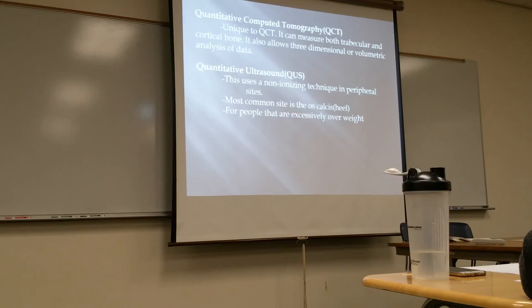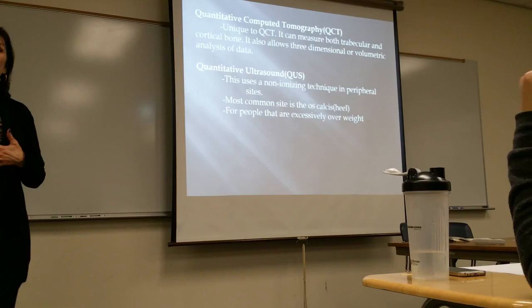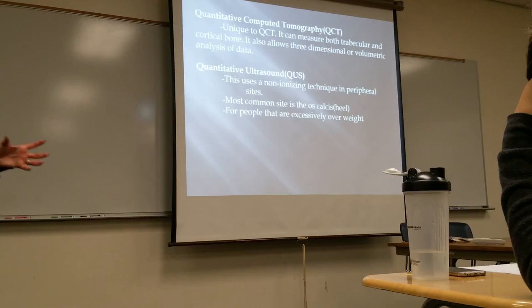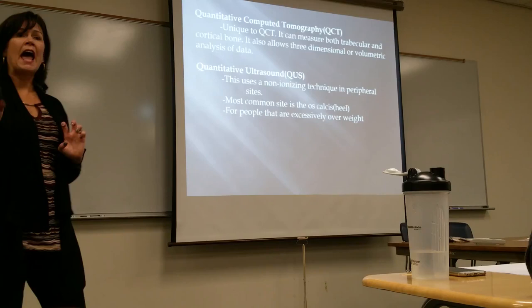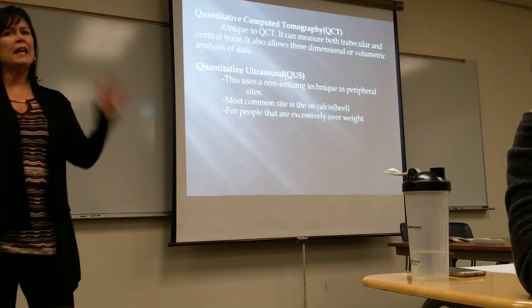Some options include QCT — quantitative CT — and quantitative ultrasound. We can use CT to measure trabecular and cortical bone, and with CT we can do 3D imaging. We can also do ultrasound using the heel. Our ultrasound techs in the department typically do not do this quantitative ultrasound — it would be done in the DEXA department. It's a specialized piece of imaging equipment for the heel. This can be used for people who are excessively overweight and can't get on the table, since the scan is not accurate for hypersthenic patients.